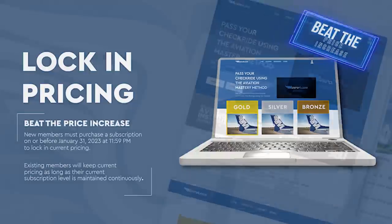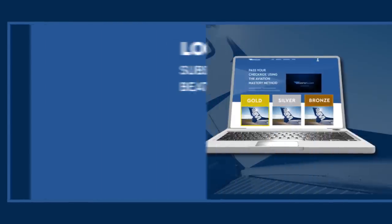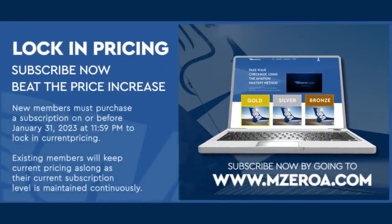Hey, everyone, don't forget: the MZOA course prices are going up on February 1st. Head over to the MZOA store to subscribe now and beat the increase. Existing members lock in their prices for as long as they maintain their subscription.